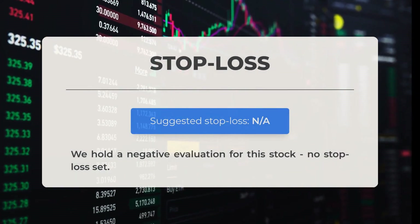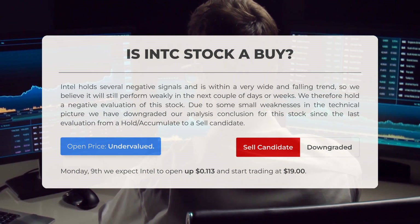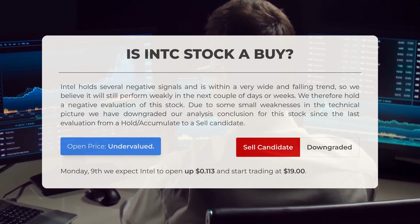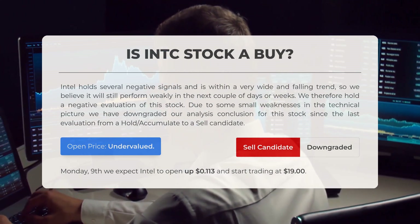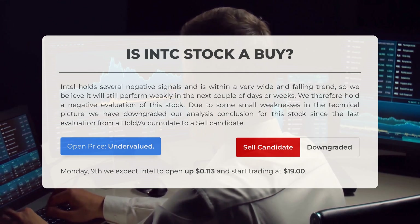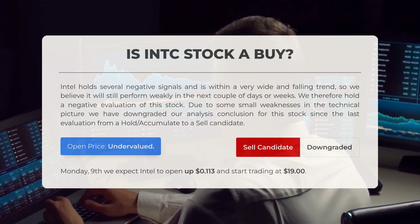We currently hold a negative evaluation for this stock and a stop loss has not been established. Is Intel stock a good buy? Intel exhibits several concerning indicators and is currently situated within a broad and declining trend. Consequently, we anticipate its performance will remain weak in the coming days or weeks. We have adjusted our analysis from a hold or accumulate recommendation to a sell candidate since our last evaluation. Upon reviewing volatility and trading patterns from the previous day, our analysis indicates that the current price is undervalued for trading on Monday the 9th of September; we expect Intel to open approximately 11 cents higher and begin trading at $19.